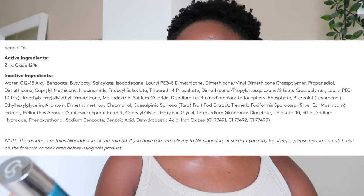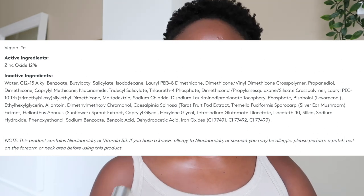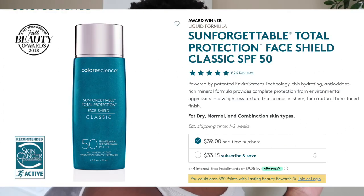Let's start with the Colorescience Sunforgettable Total Protection Face Shield Classic. This is an SPF 50 with a PA++++, and it's a mineral sunscreen with the active ingredient zinc oxide at 12%. It is also water and sweat resistant for 40 minutes. They claim it is hydrating and contains an antioxidant-rich minerals formula that provides complete protection from environmental aggressors.